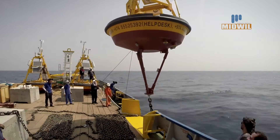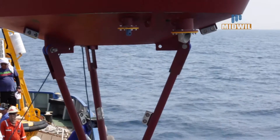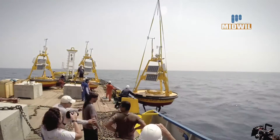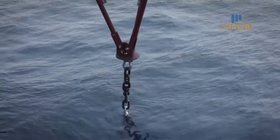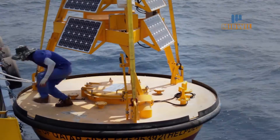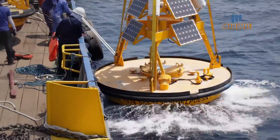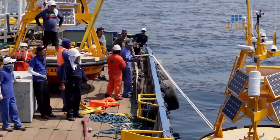Rehearsals, discussions, and tests were over. The first buoy was slowly lowered into the water of the Arabian Gulf at the very edge of Qatar's maritime border. Qatar's first offshore weather station was allowed to float on its own.